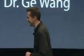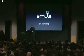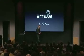Great job. Fantastic. How can I go on after that? Wow.